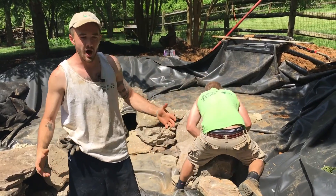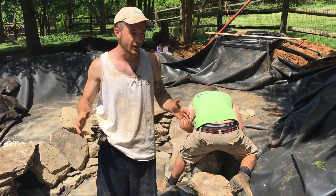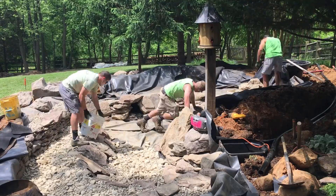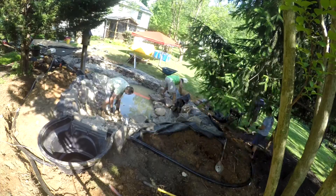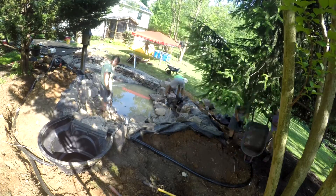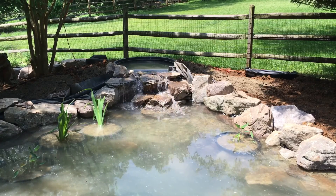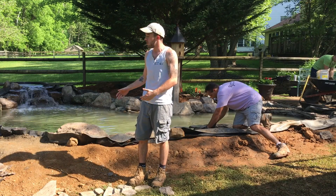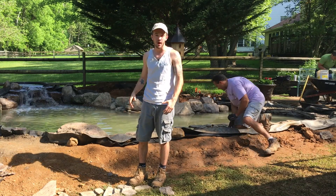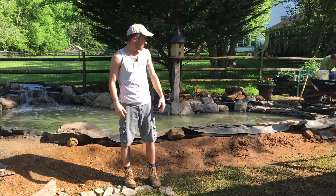Right now we have the pond about 40-50% rocked out. We're hoping to have the whole thing done today, up and running so we can test it. The pond held water overnight, the waterfall is up and running. Now we're working our way outside the pond getting ready to lay our steppers, our safety curb — we still have to add the ionizer and some cool LED lights.